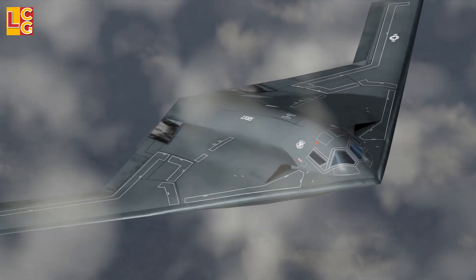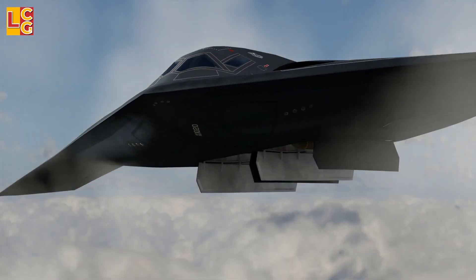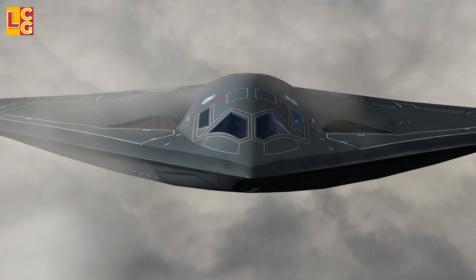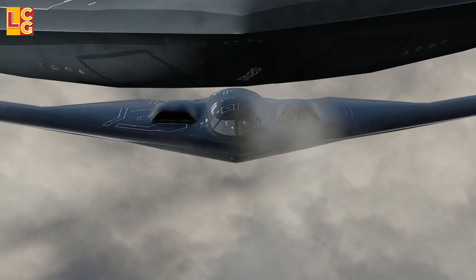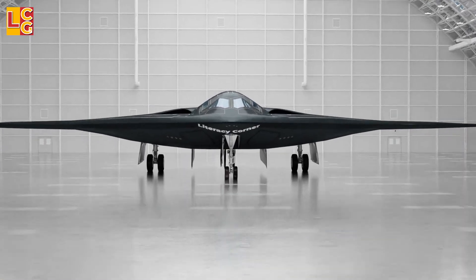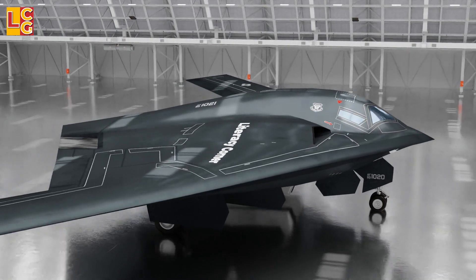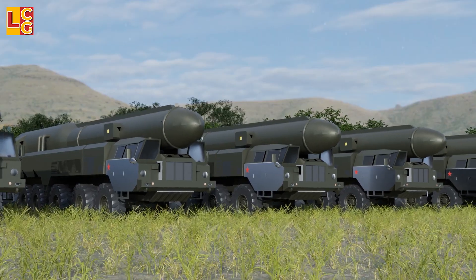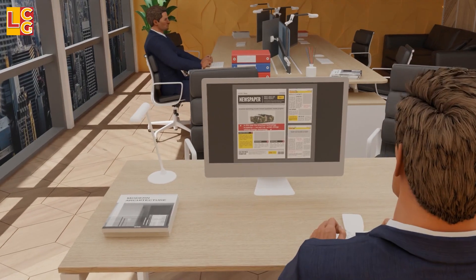The B-21 is a long-range stealth intercontinental strategic bomber able to deliver a mix of conventional and nuclear ordnance. This is meant to complement and eventually replace the aging bombers of the U.S. Air Force, such as the B-2 Spirit. More importantly, this is also meant to deter any possible threats from China and Russia, considering that China has accelerated its target to have made 1,500 nuclear weapons by 2035.